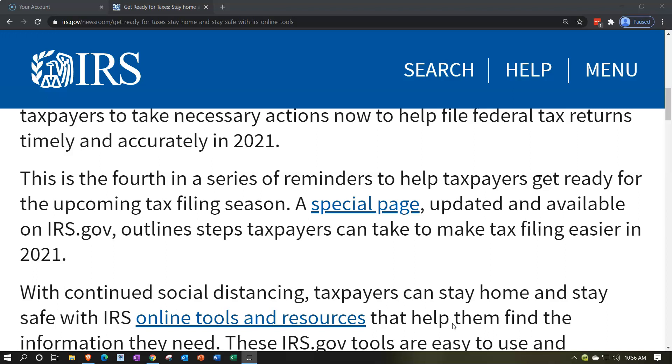The 2020 tax year is going to be ending here. We've got tax season coming up, with 2020 taxes being filed in the tax year of 2021. This is the fourth in a series of reminders to help taxpayers get ready for the upcoming tax filing season.